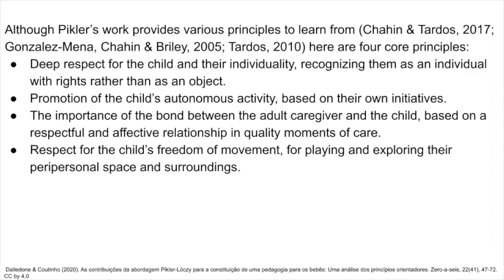These four core principles are: deep respect for the child and their individuality, recognizing them as an individual with rights rather than an object; promotion of the child's autonomous activity based on their own initiatives; the importance of the bond between the adult caregiver and the child, based on a respectful and affective relationship in quality moments of care; and respect for the child's freedom of movement for playing and exploring their peripersonal space and surroundings.